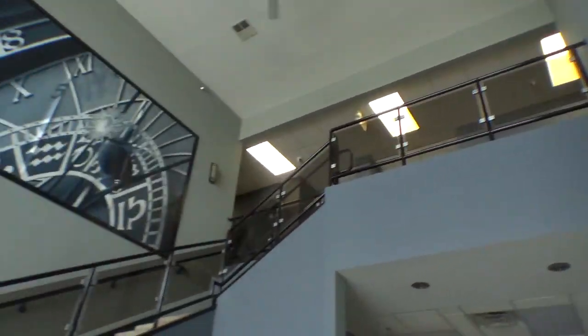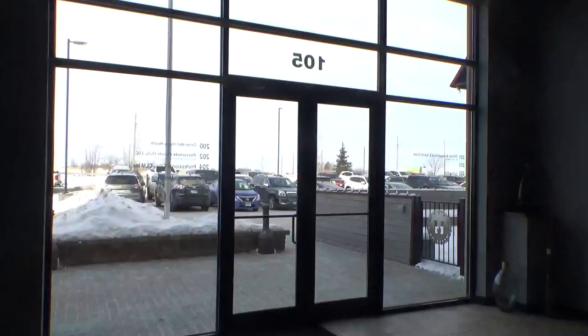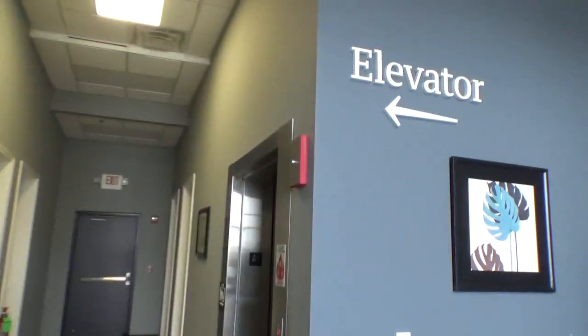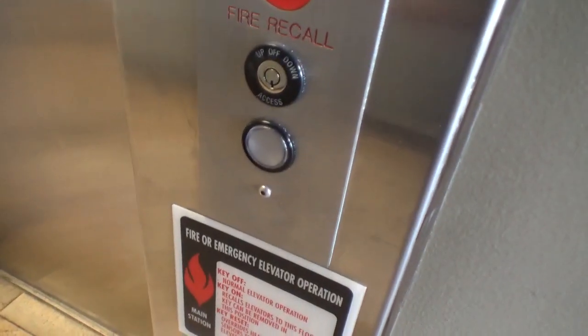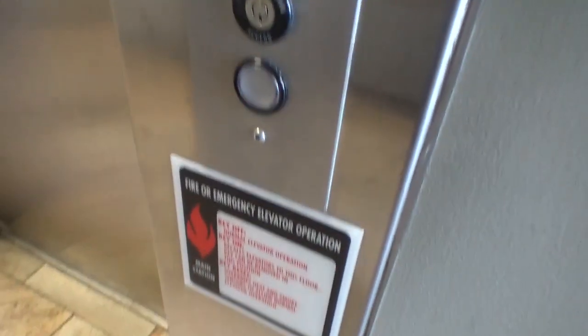So here's the lobby — it's quite nice from here. In this video, we're going to take a ride on the elevator they've got. Based on the type of Innovation call button used, I'm betting this might be an A-Bell, but I'm not too sure though. So let's call it...